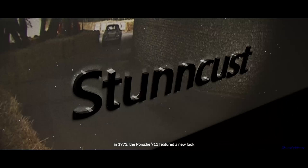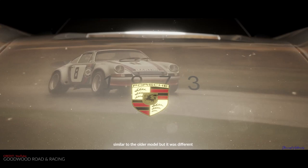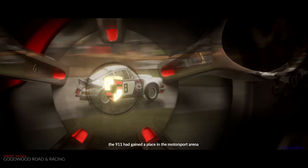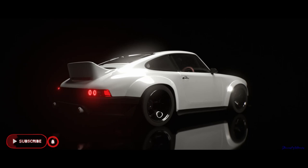In 1973, the Porsche 911 featured a new look — similar to the older model but different in both interior and engine. By 1974, the 911 had gained a place in the motorsport arena. The 1990 Porsche 911 introduced the first turbocharged engine that made 250 horsepower. This is a 1995 Porsche 993 Carrera.